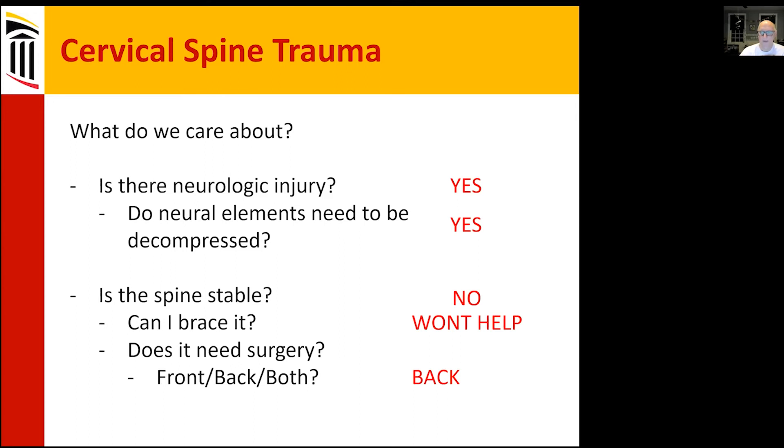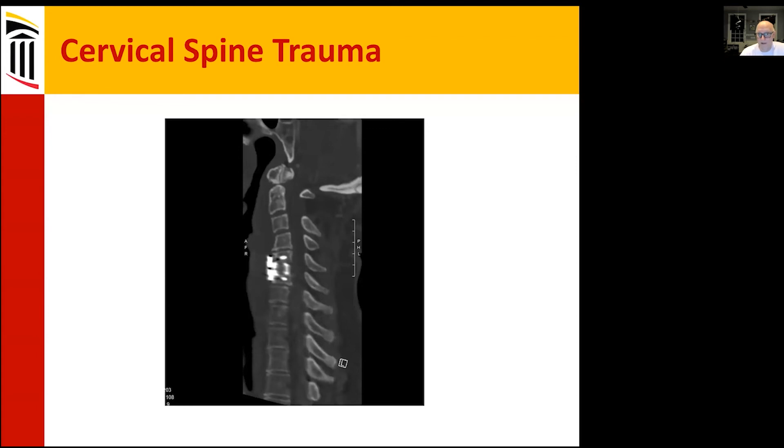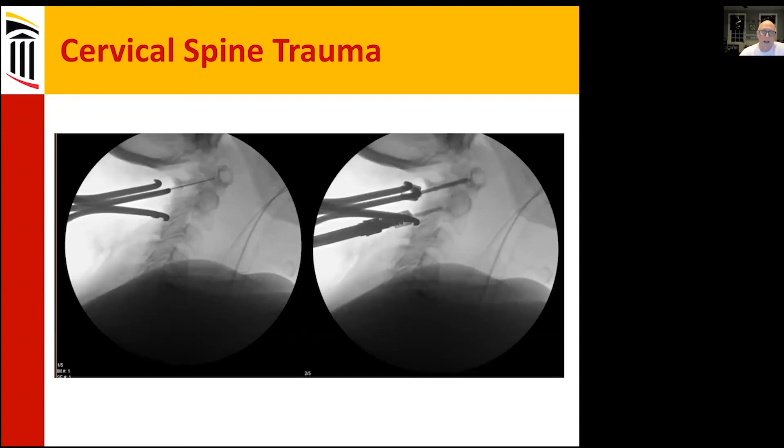So what do you do? You do surgery from both the front and the back. An ACDF at the lower degenerative area, and then a C1-2 complete posterior fusion. The anterior cervical discectomy and fusion addresses the lower-level degenerative area.